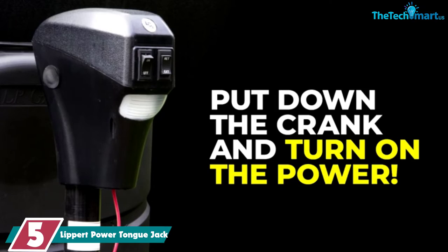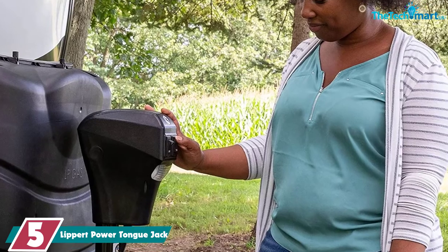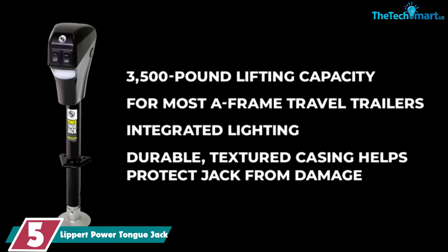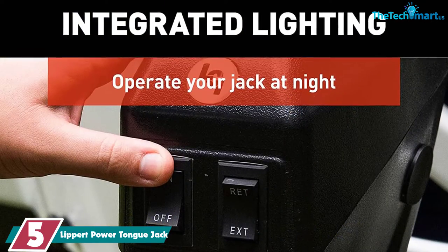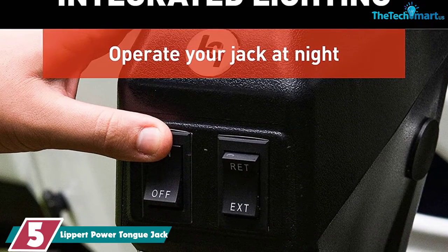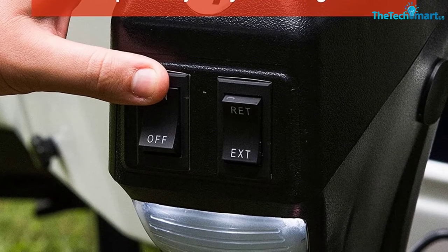Starting at number 5, we have the Lippert Power Tongue Jack. There's a reason the Lippert Power Jack is the best seller on Amazon. This is a powerful, reliable machine at a good price for what it can do. The weight capacity on the Lippert is a whopping 3,500 pounds. If you've never tried an electric trailer jack before, start with this one — it's likely you won't ever want to use another one.